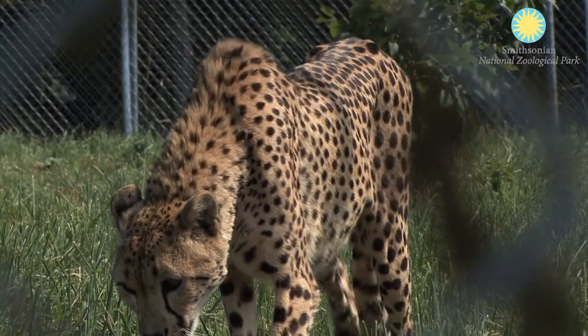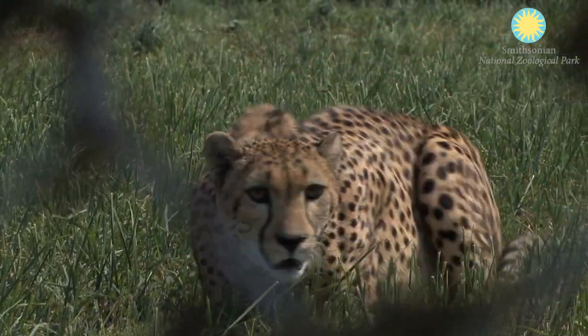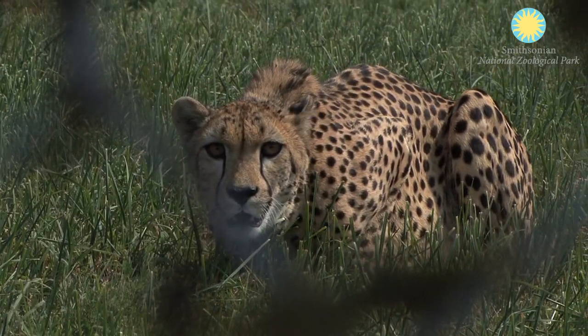We have a really strong plan in place now for developing a self-sustainable cheetah population in North America, which we've never had before.